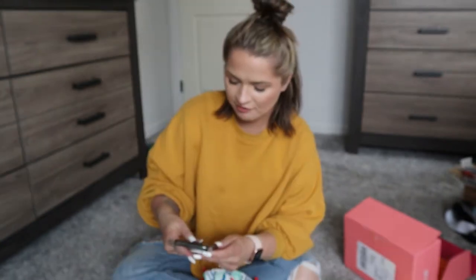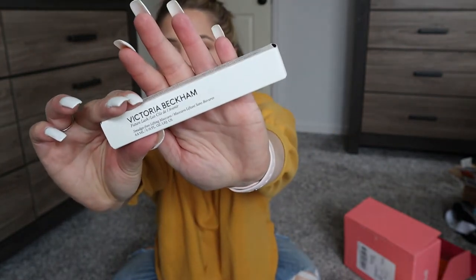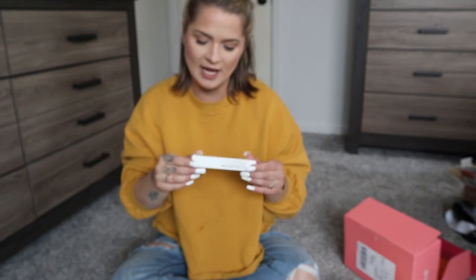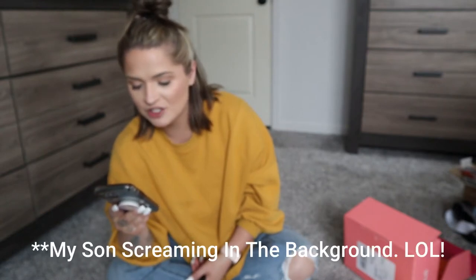Our first item is the Victoria Beckham Beauty Future Lash Smudge Free Lifting Mascara. Really pretty packaging — I love how it's basic and simple, very elegant with the white and the black. The value on this mascara is $28 and you get 4.8 milliliters, which is a full size. It's mascara made with jet black pigments, a conditioning formula that creates dramatic volume, lift, and length that lasts for hours without smudging or running. It's vegan and cruelty-free.